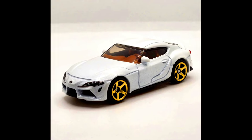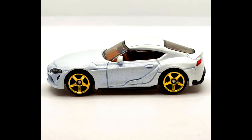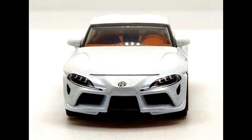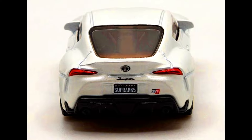A 2024 Matchbox number 39 out of 100 is the 2023 Toyota GR Supra. The MB-1435 is another brand new casting for Matchbox this year and will be highly sought after. This version looks great in white with gold rims, front and rear deco, and a rare number plate reading 'SUPRA MK5.'